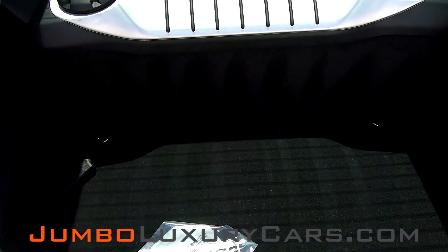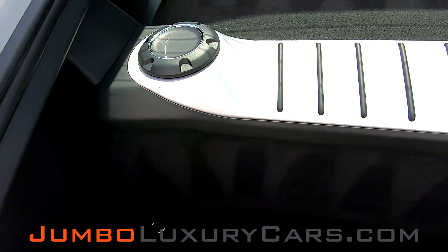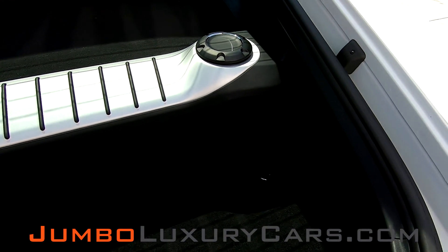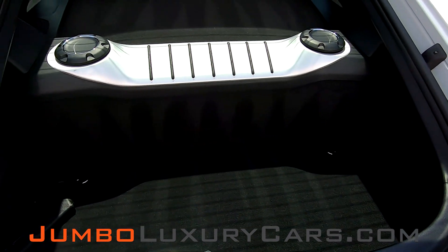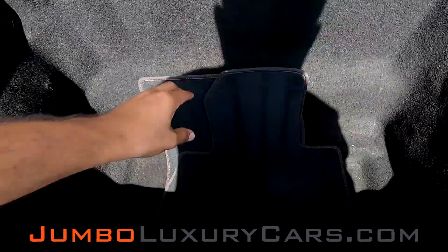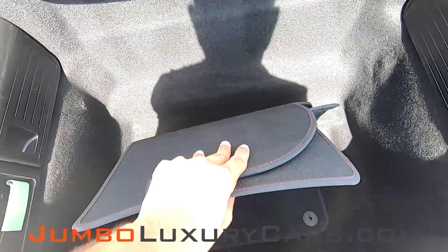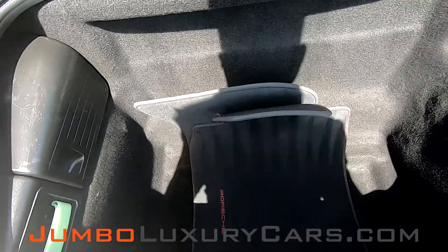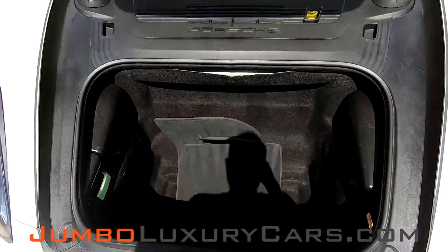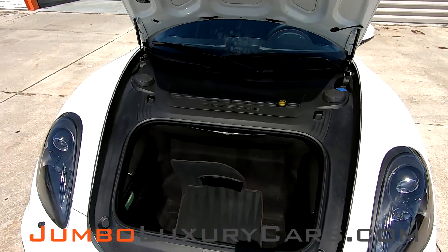Now let's check out the trunk of the vehicle. As you can see, everything is in good working order. Now let's check out the front section of the vehicle — here you have your floor mats, everything's in great condition.